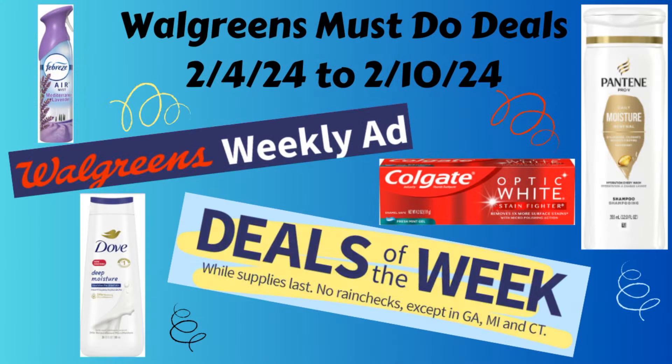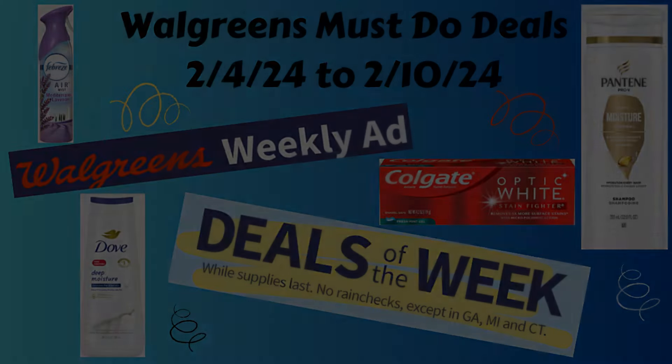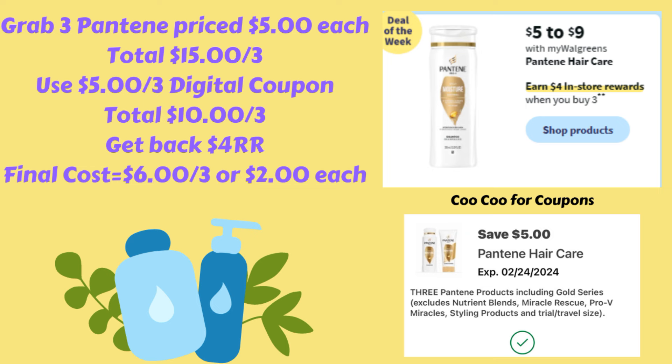Let's get into these must-do deals for the coming week. The first deal is on Pantene hair care — the ones priced $5 to $9 are buy three and get back a $4 register reward. Grab three of the ones that are $5 for a total of $15. We have a $5 off of three digital coupon, which brings them down to $10 for three. Then we get back the $4 register reward, making your final cost $6 for all three, or just $2 each.